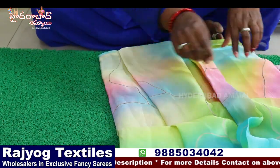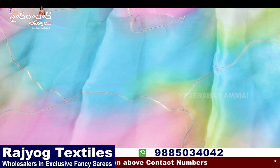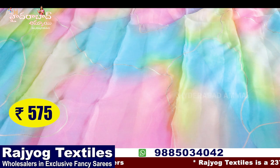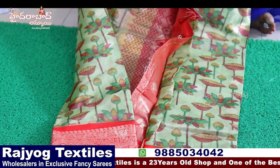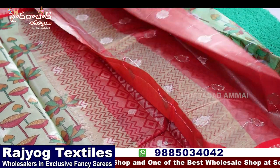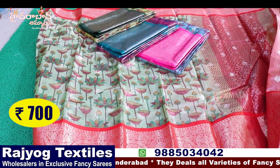Multi-color rainbow-style sari. Chiffon or organza mix, very lightweight, paper silk type with zari work and beautiful design. The price is ₹575. Tissue kalamkari design — four-piece set, pallu shown, tissue blouse contrast, country border. The price is ₹700 plus 5% GST.